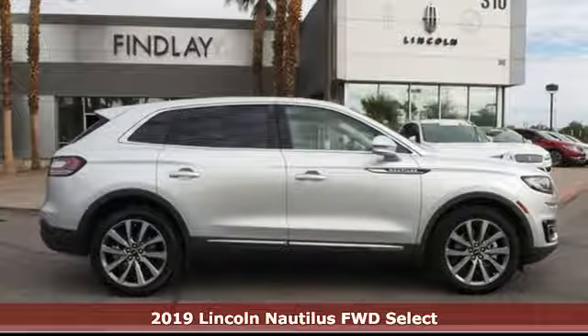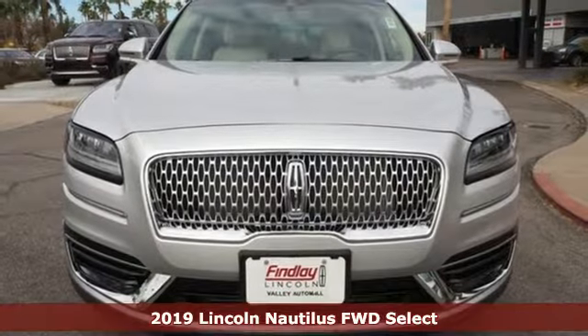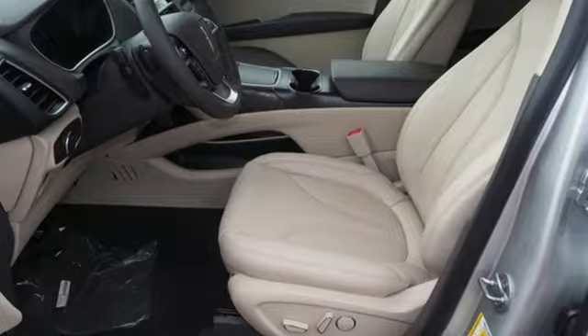It's a new 2019 Lincoln Nautilus. Unforgettable journeys and possibilities await you in this Lincoln. And with features like these, every drive's a pleasure.